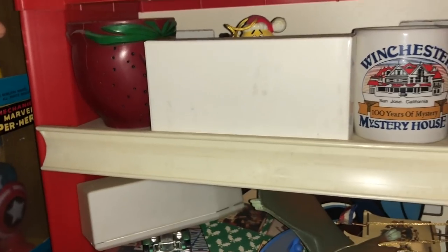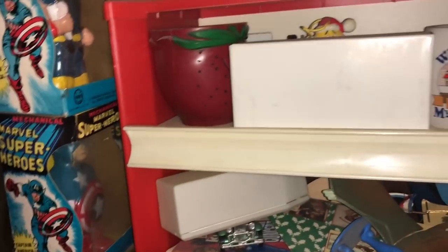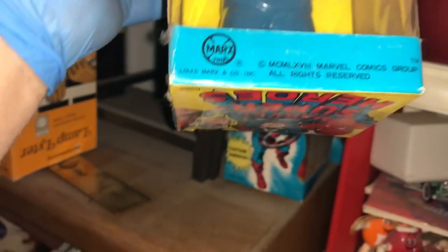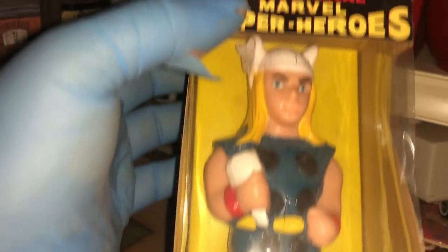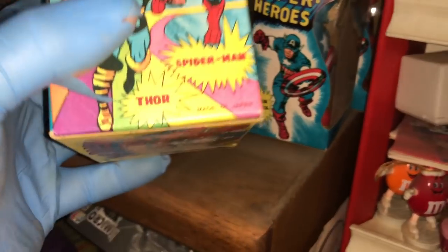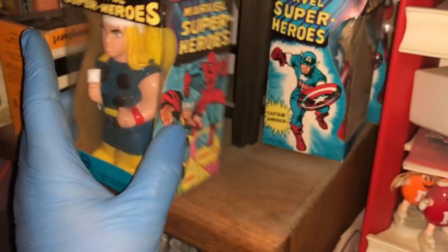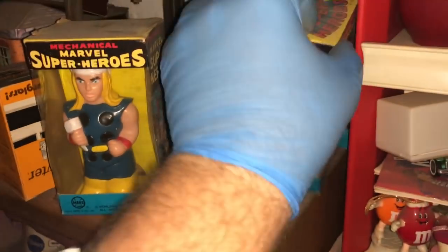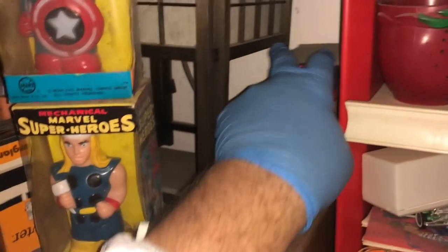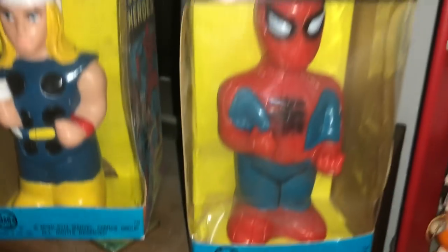I just found something cool up here — mechanical superheroes. Can we make a special box that we take home with us today? These are Marx toys — superheroes. Should be 60s. Made in Japan, probably 80s then. We got Thor, we got Captain America, and Spider-Man — all three by Louis Marx.